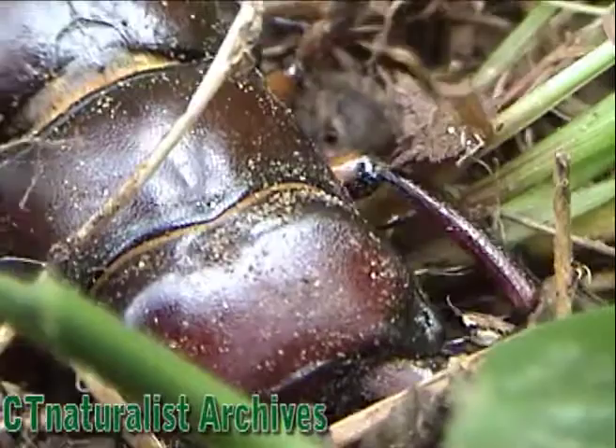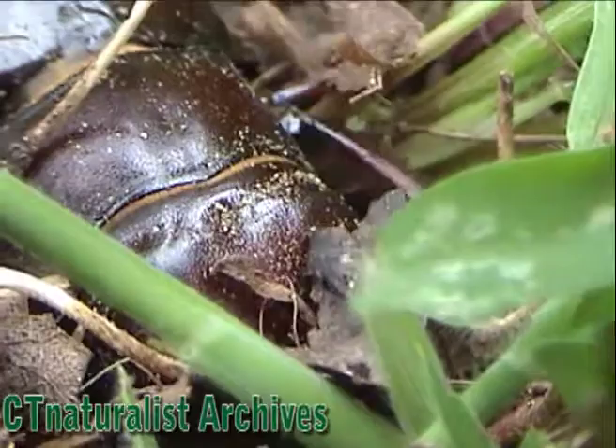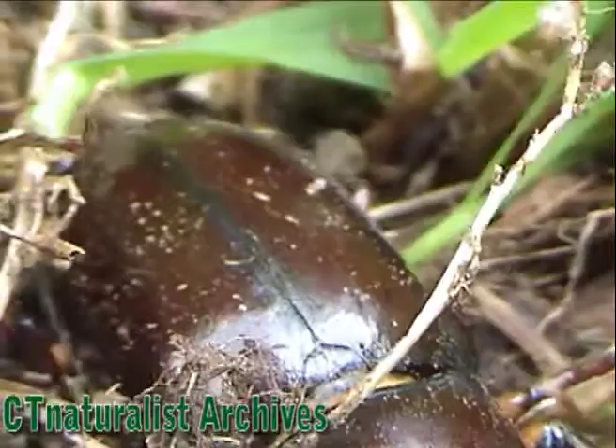Stag beetles can be found throughout Connecticut, but I don't find them frequently. This guy looks especially good on camera.